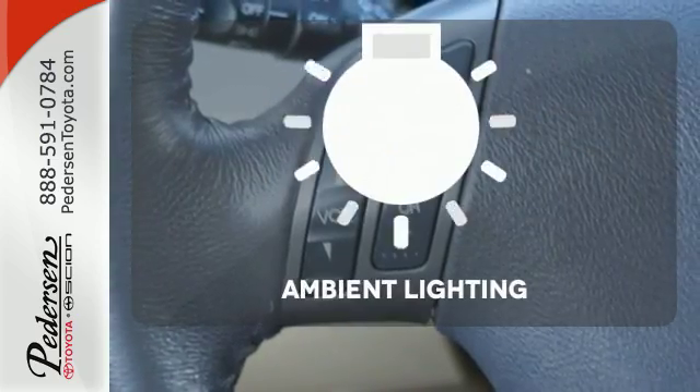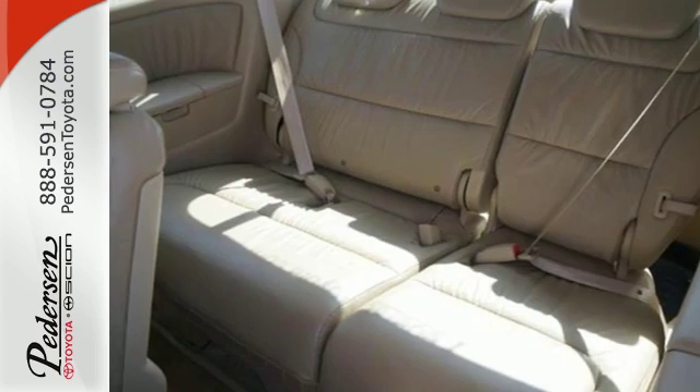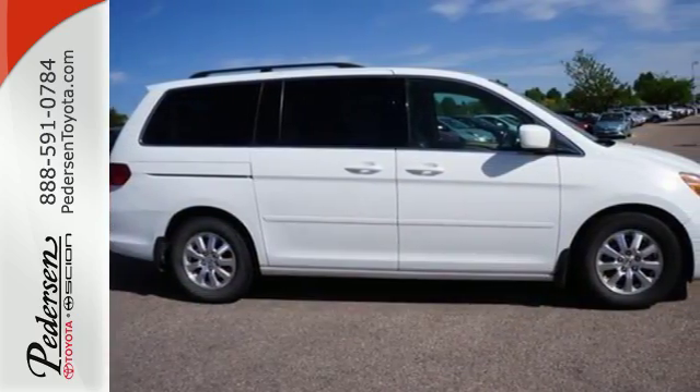A warm welcome awaits you with the ambient lighting. Your kids will love the Odyssey's space and family-friendly features, and you'll love its smooth handling and performance. Nothing brings the family together like the Odyssey.